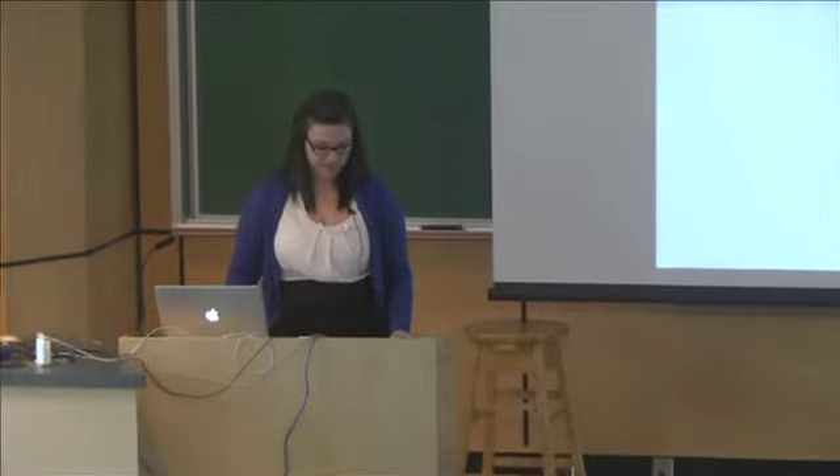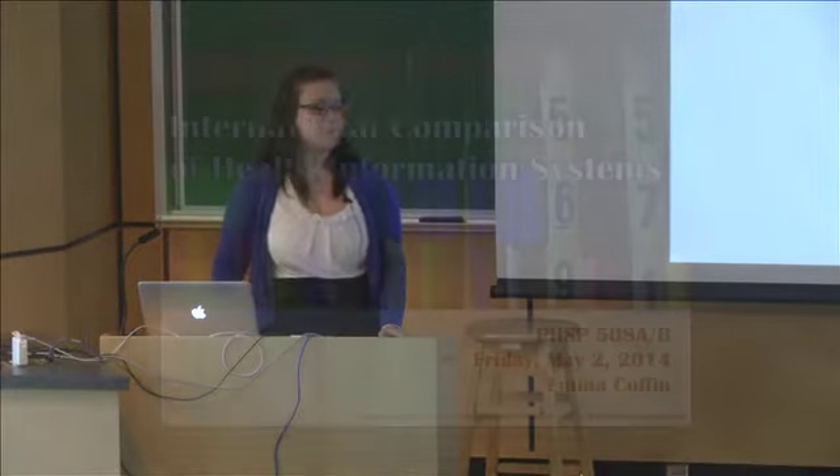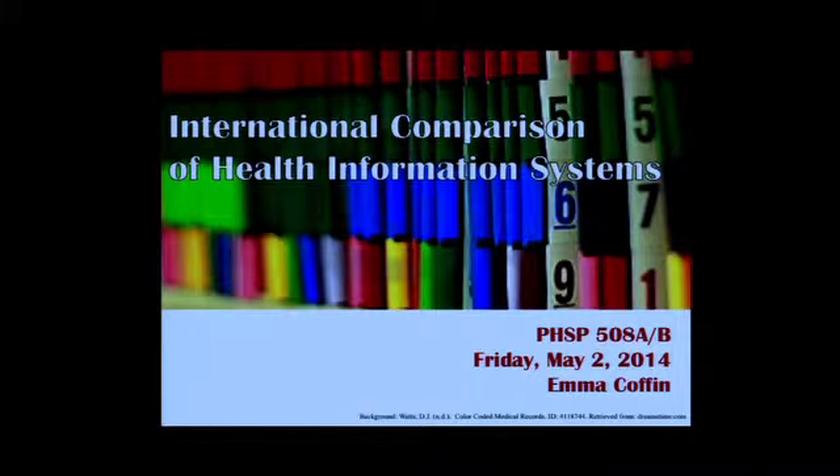Thank you. My name is Emma, and I did my practicum with Health Canada and the Public Health Agency of Canada's Joint Evaluation Directorate, and I got to help them on a file of National Health Information System. So, this is my aspect of the evaluation.